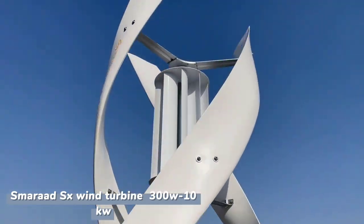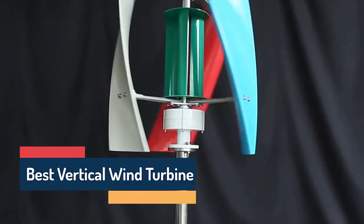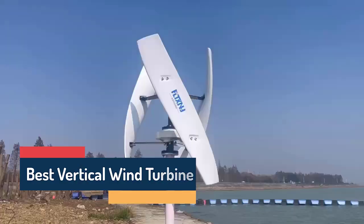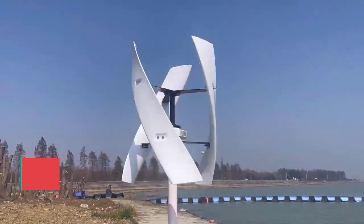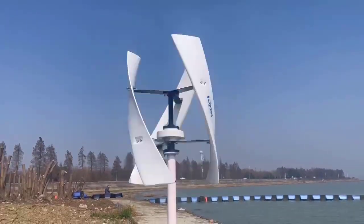Powering the future with the force of nature. Today, we're diving into the incredible world of wind turbines, the clean, green technology turning wind into electricity. From massive blades to powerful generators, we'll see how innovation meets sustainability. So get ready to spin into the power of the wind.